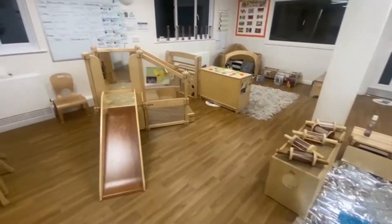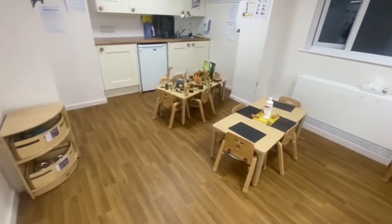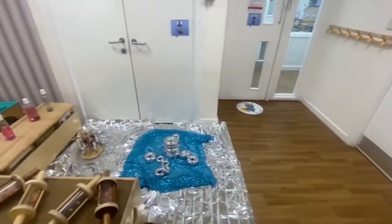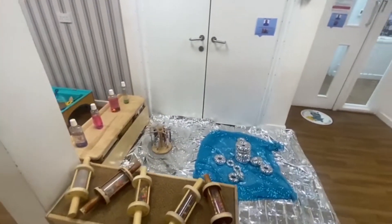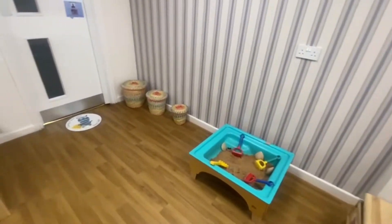Welcome to our baby room. In this room we have a play space, a sleep room, and an indoor and outdoor garden. We create a home from home experience by following the baby's routines. Our babies benefit from a range of open-ended play and enjoy a variety of sensory and messy play experiences.